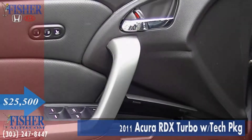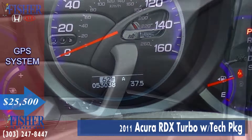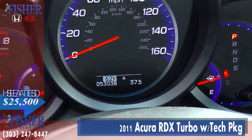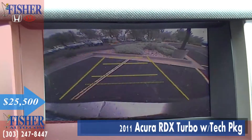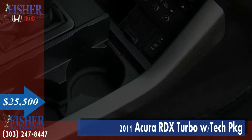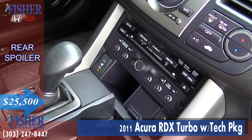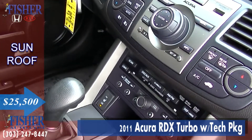Other key features include an MP3 player, GPS navigation, heated seats, aluminum alloy wheels, keyless entry, steering wheel controls, a rear spoiler, and a sunroof.